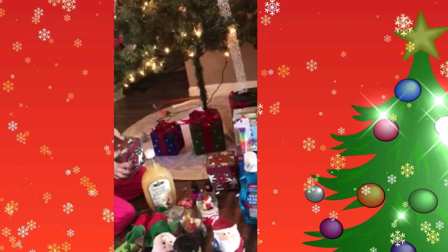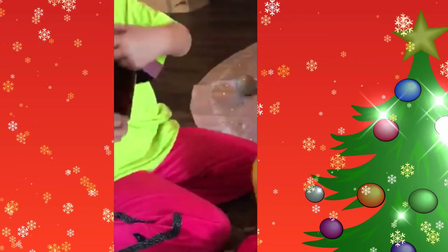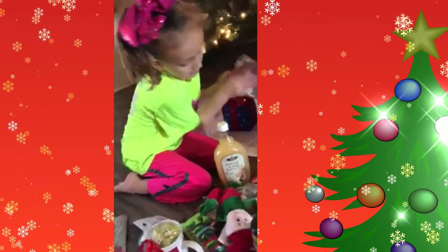I got these two little boxes — they don't have anything in them. They're very pretty, but there's nothing in here.